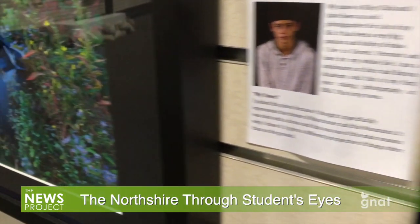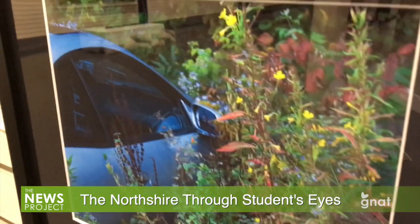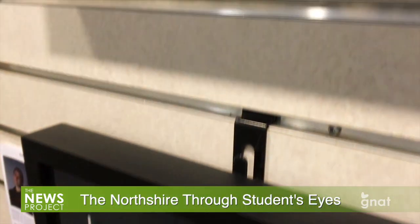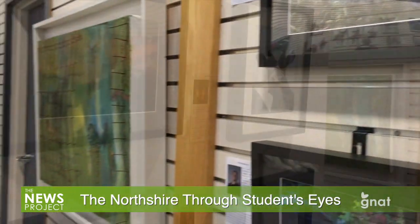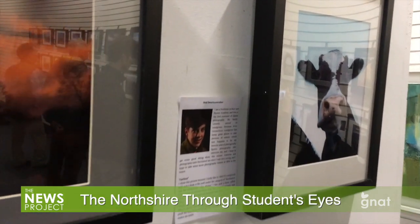The student exhibit was a first for Start Space, which is located next door to the Price Chopper supermarket on Depot Street. They usually feature abstract art at the gallery. Carolina Ellenbogen, one of the gallery's owners, explained how the show came about.